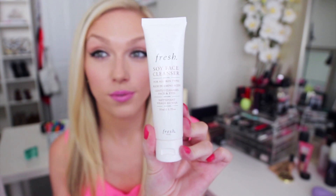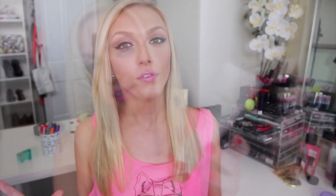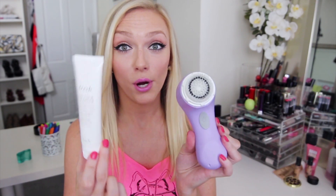I want to give my Fresh Soy Face Cleanser a little shout-out because I've been using this over the past month and I really like it. It's formulated for all skin types, rich in amino acids, and it's supposed to gently cleanse your face and your eyes. If you saw my nighttime routine, I actually use this with my Clarisonic — that's why I purchased it originally, because it was recommended for the Clarisonic. I wanted something that wasn't super liquidy, and this is more of a clear basic gel cleanser. It works and leaves my skin feeling really great.